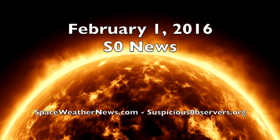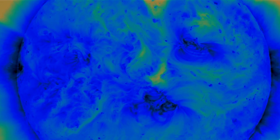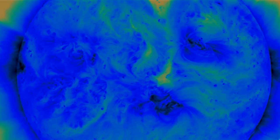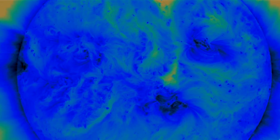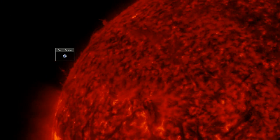Good morning folks, today we're peeking in on our space weather conditions including a solar wind intensification. The weekend closed with more significant seismicity and I've got a very caring and entertaining individual whom I'd like to introduce. But first, our star.